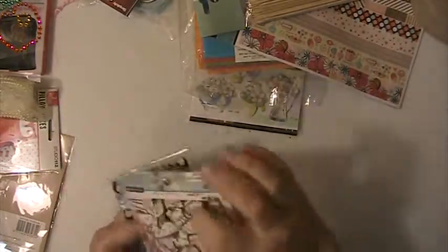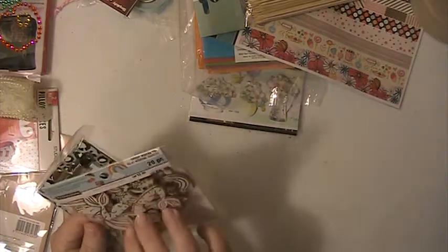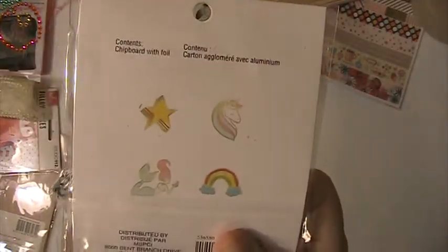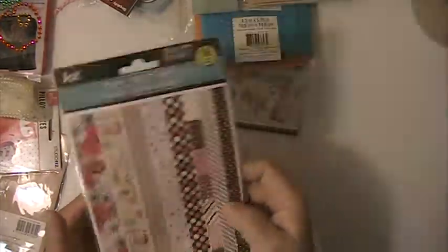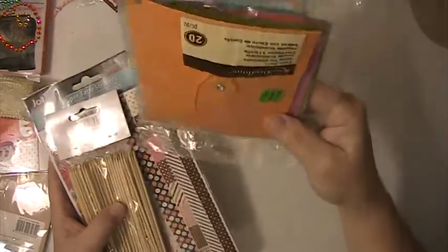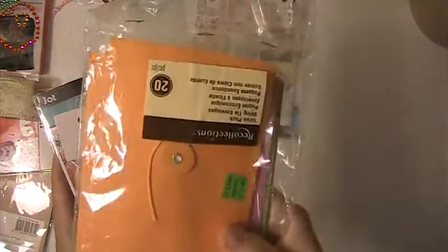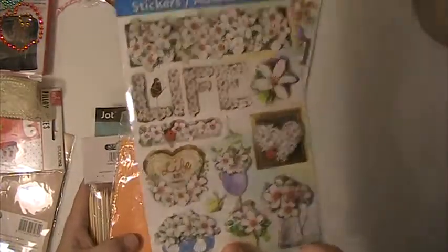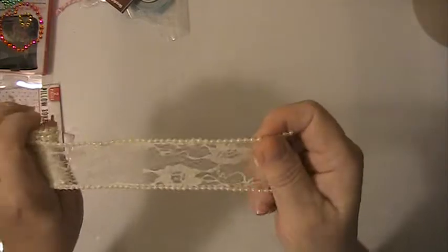This is from Studio G — these are mermaid unicorns. This is what you're getting in the package. You're getting these border stickers here. Pack of skewers. You're getting another pack of the multi-colored envelopes. These stickers. These stickers here. You're going to get this trim here — and this is a lace, and it's got pearl trim.